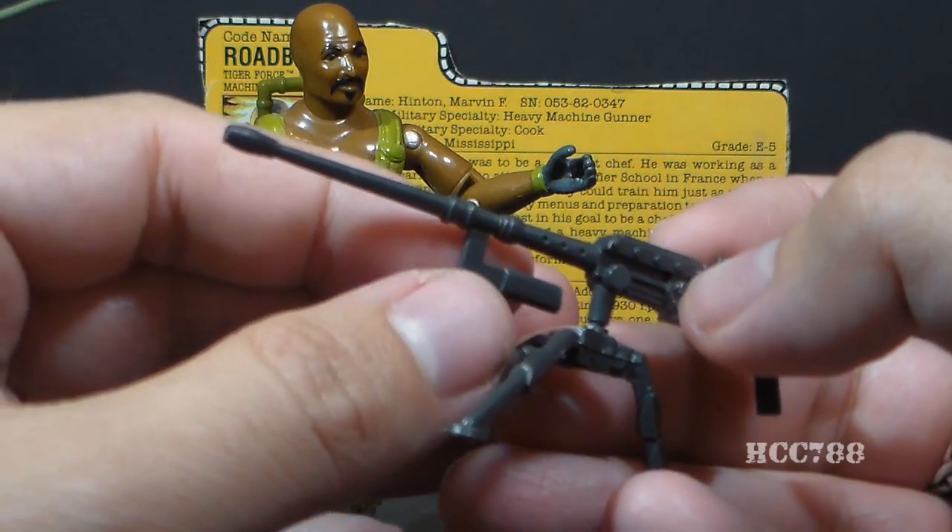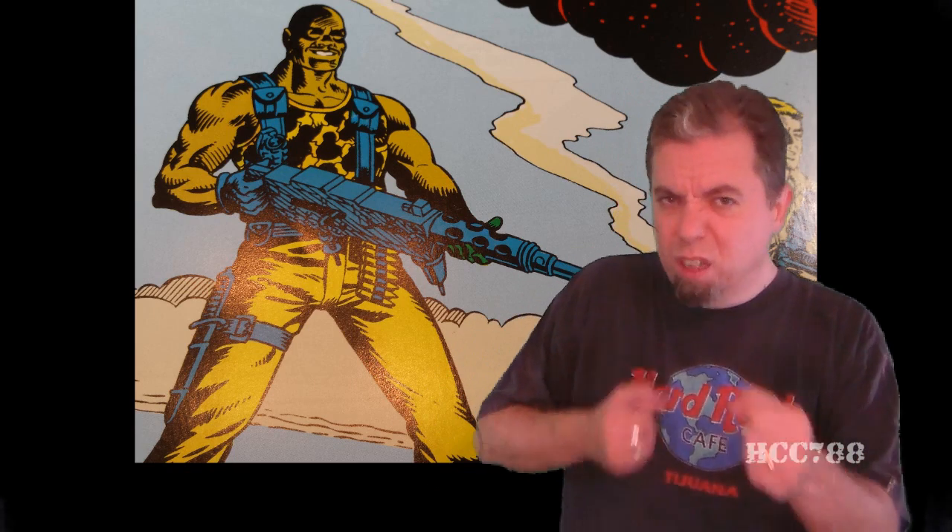The bullet this gun fires — the .50 caliber BMG round — is very large: 5.45 inches long including the cartridge, and the bullet is over half an inch wide. Roadblock is often portrayed carrying his heavy machine gun and firing it like an assault rifle. He's supposed to be really big, muscular, and strong enough to do that. But even if you could, why would you want to? You're not going to be as accurate as you would if you just set it on the tripod it's made for.